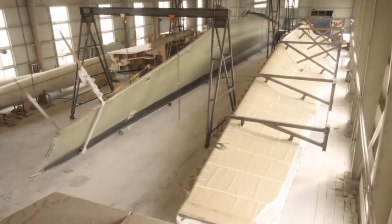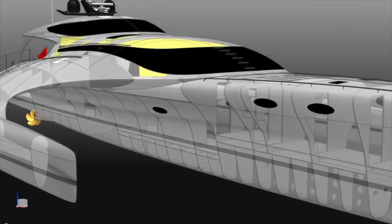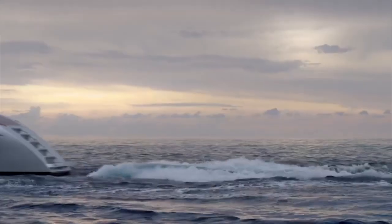Her slender hulls and streamlined exterior allow her to travel faster in the open ocean, and at 17 knots she has a 4,000 nautical mile range, so she can comfortably cross both the Atlantic and Pacific oceans at high speed.